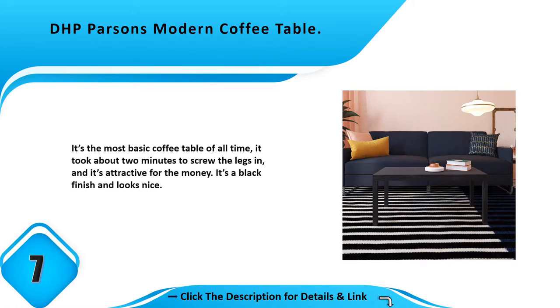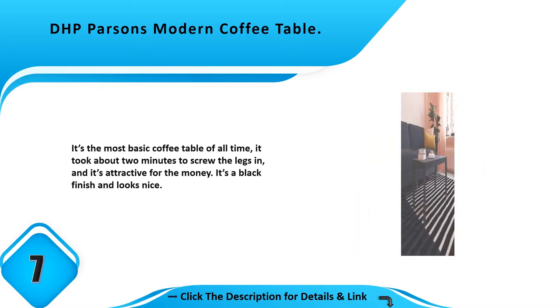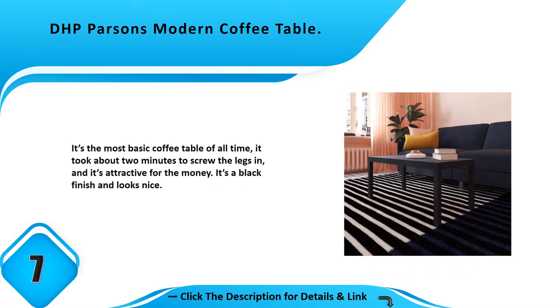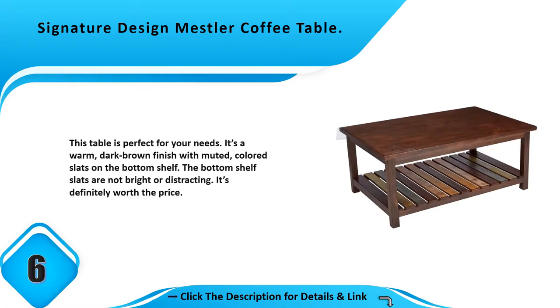Number 7: DHP Parsons modern coffee table. It's the most basic coffee table of all time. It took about two minutes to screw the legs in, and it's attractive for the money. It has a black finish and looks nice.